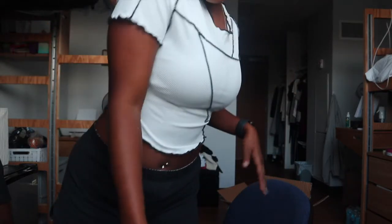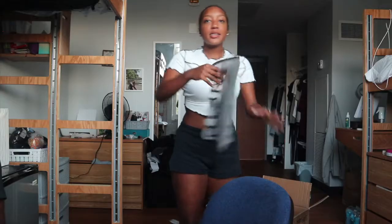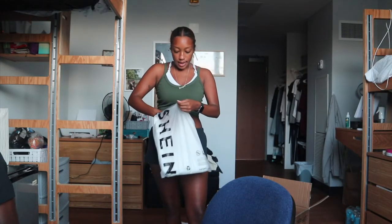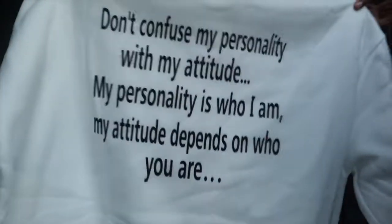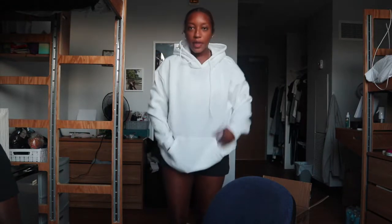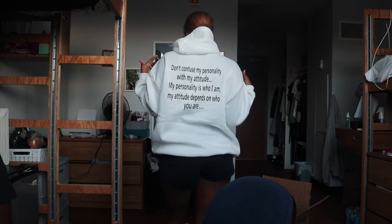This shirt looks super cute but it's a little see-through. Here's what it looks like on. Next I got this hoodie — it's a plain white hoodie and the back has writing on it.